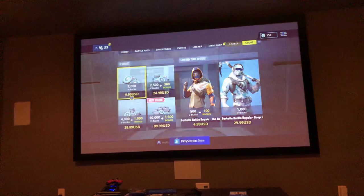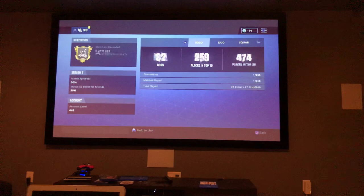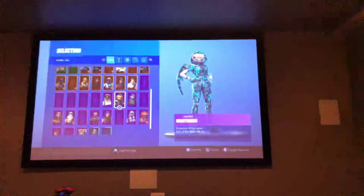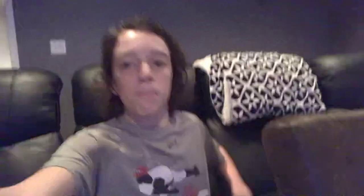I only have 32 solo games, 1,000 games played total, 93 squads, and 118 duos. They're pretty good but not the greatest. Here's my locker — nothing too special, just a lot of battle passes. You can pause the video if you want to check it out.